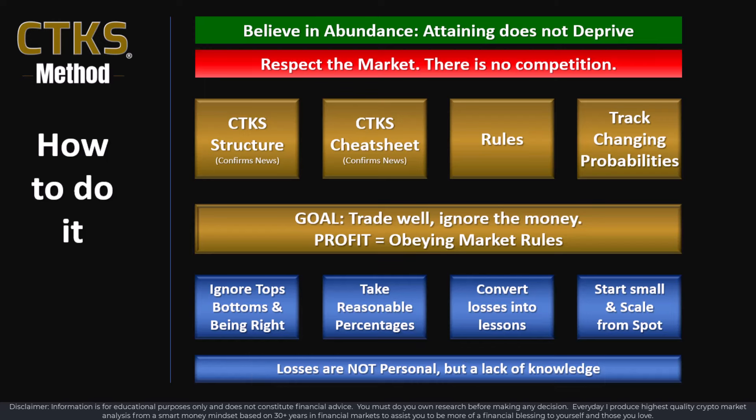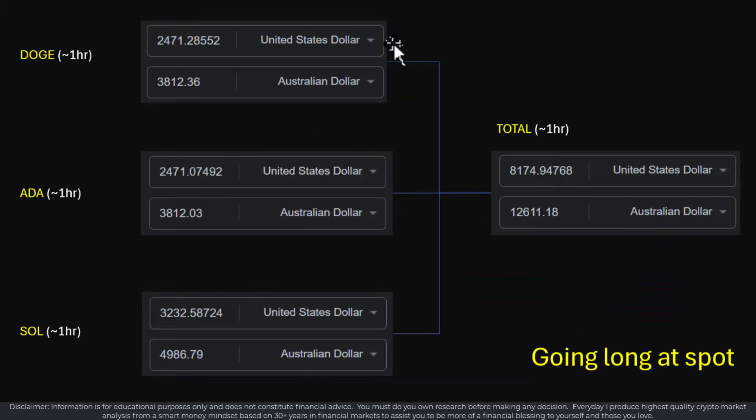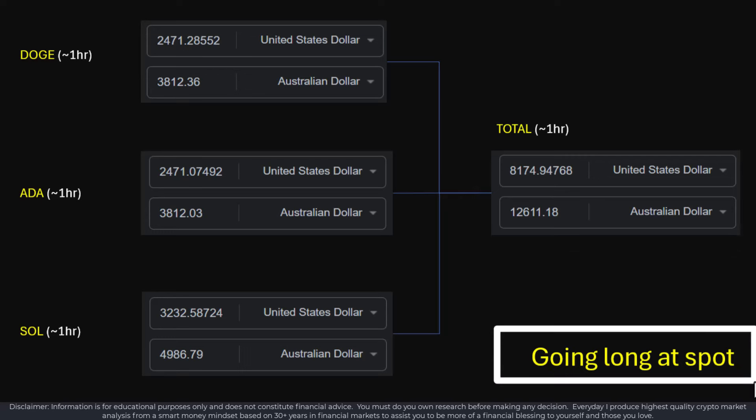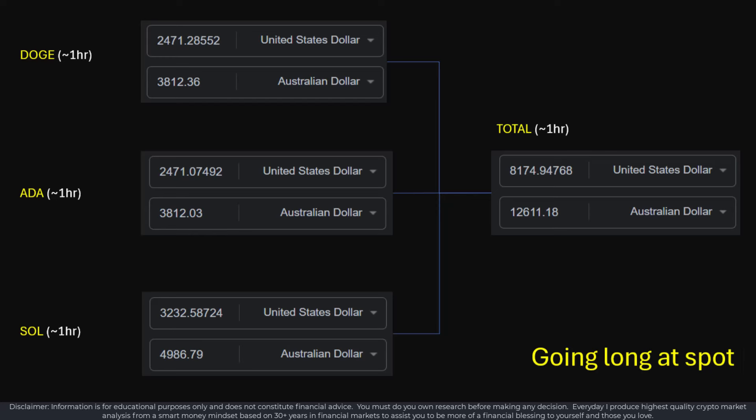I've shown these trades inside this particular video just to help explain that I know what I'm talking about — I'm not talking about things that I don't put real money into. You can do very, very well going long at spot, and you can do it consistently. Sometimes you find the markets are just not there for you — if they're not, the best you can hope is you don't lose. You will get days like that, so just be aware of that.